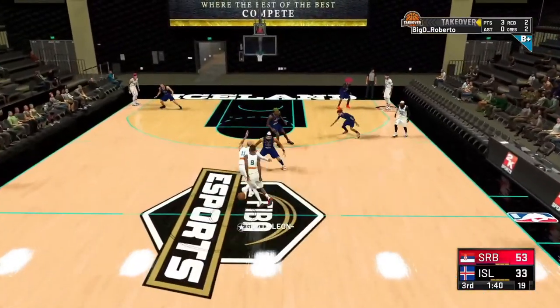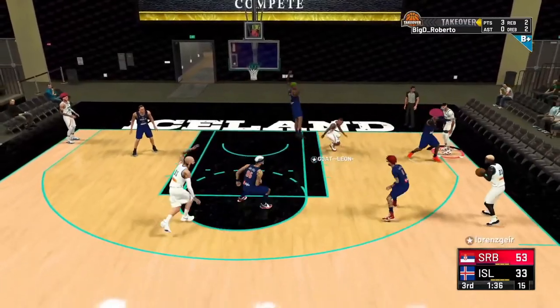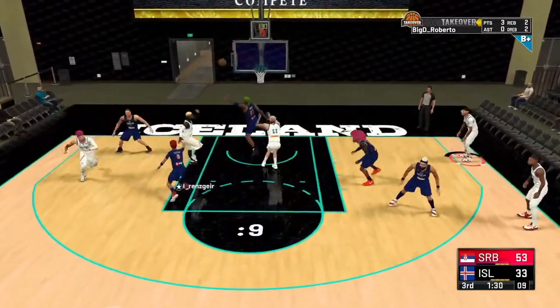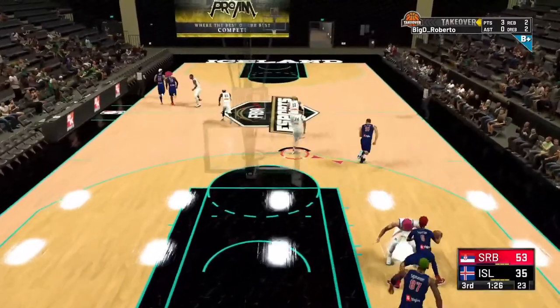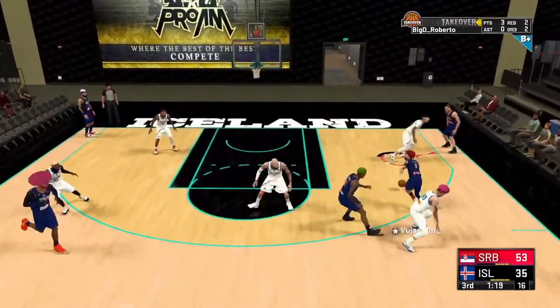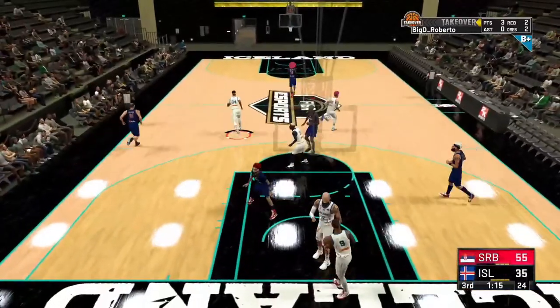Serbia is pulling away — leading Iceland 53 to 33, a 20-point lead with a minute 33 to go in the third quarter. Tries to alley-oop — goes down for the easy two as Iceland looks to fight back. Closer to the end of the third quarter — another easy two by Serbia with about a minute to go.